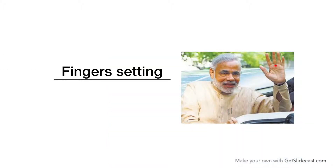Now we come to finger settings. He has an arch type finger setting, meaning his three fingers are high set and the little finger is low set. That makes a person balanced in life, so he is very balanced.